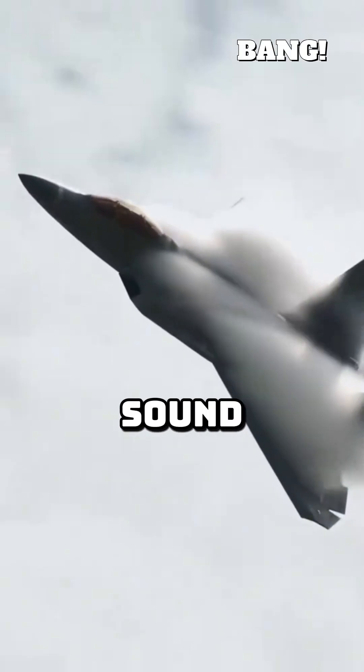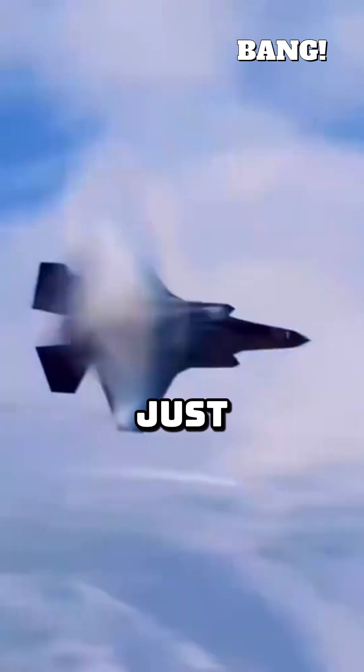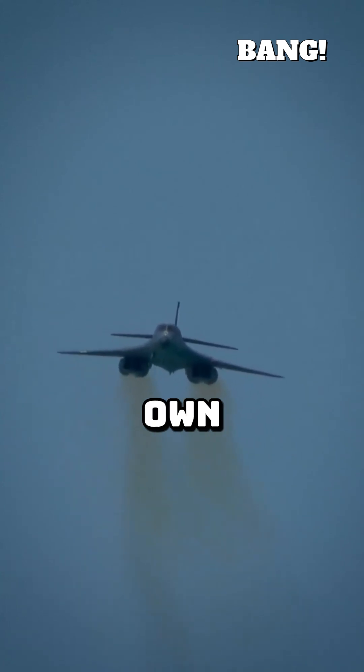As a jet flies, it constantly generates sound waves. At subsonic speeds, these waves travel ahead of the aircraft, just like ripples in water. But as the jet approaches Mach 1, the speed of sound, it starts to catch up to its own sound waves.